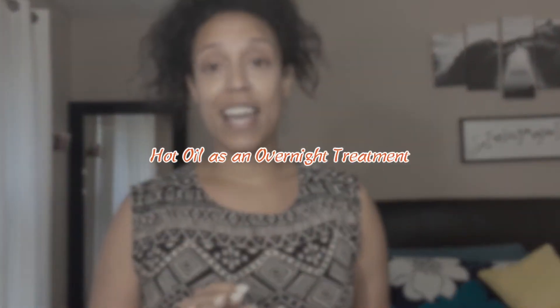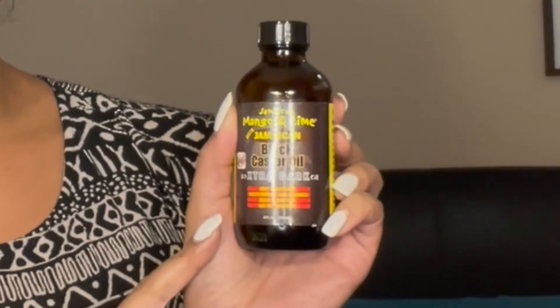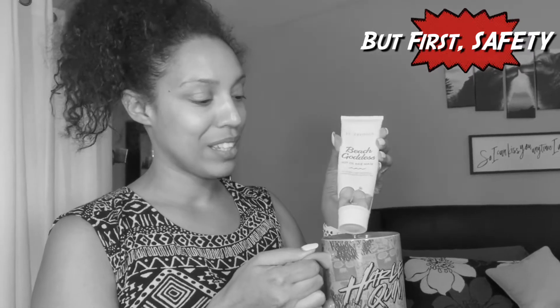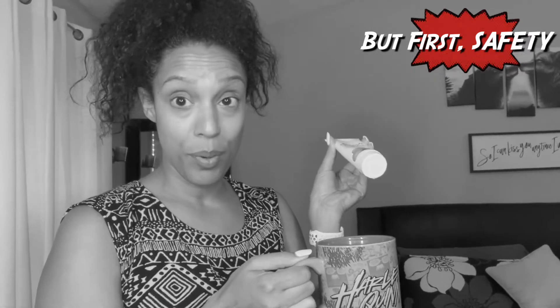Last night I actually did a hot oil treatment as part of an overnight routine because I wanted to get the best out of my hot oil treatment, so I had this soaking in my hair overnight. Black castor oil is known to improve hair strength and thereby hair growth because the hair is more resilient to breakage. Without further ado, I share with you the Beach Goddess hot oil treatment. I have it in a mug of hot water because hot oil treatment should not typically be heated up directly.